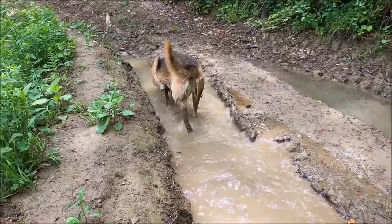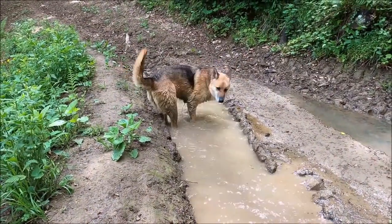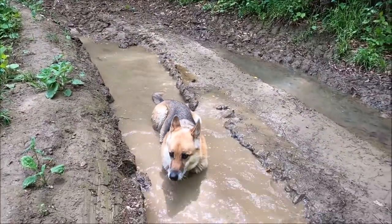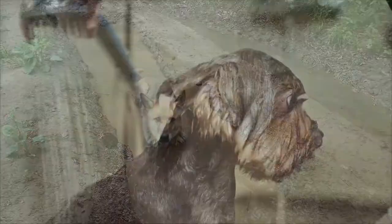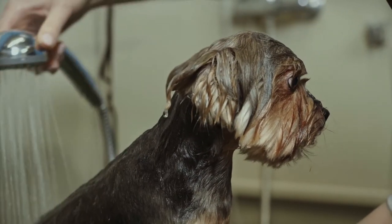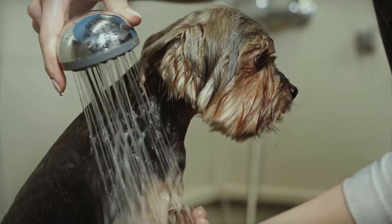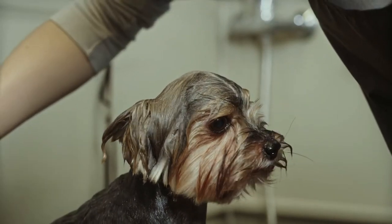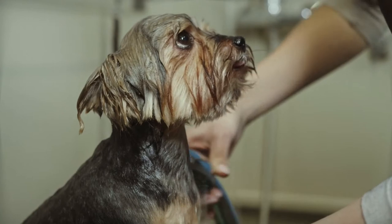You'll know it's time to bathe your dog when their coat is visibly dirty and they start to smell bad. If your dog loves to roll in mud and needs frequent washing, choose the mildest shampoo you can find, preferably one that's moisturizing. Be sure to rinse the dog's coat thoroughly, as any residual shampoo or conditioner left in the coat can irritate the skin and make the coat look dull and lifeless.